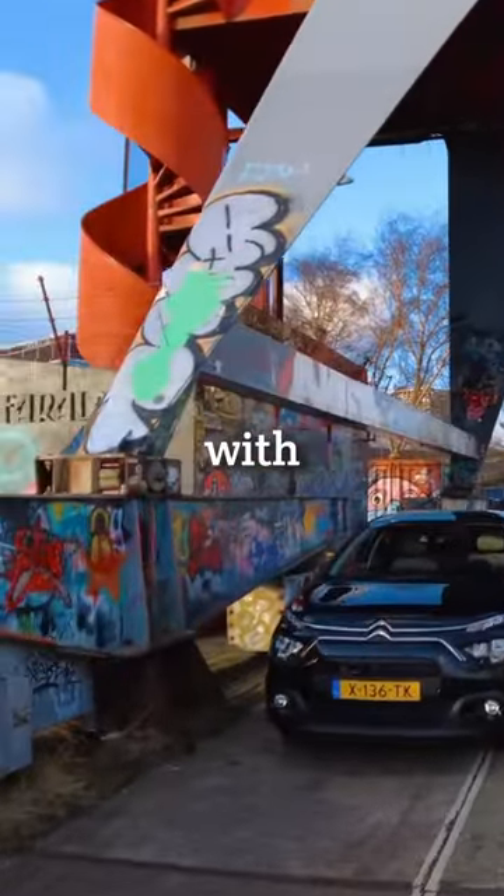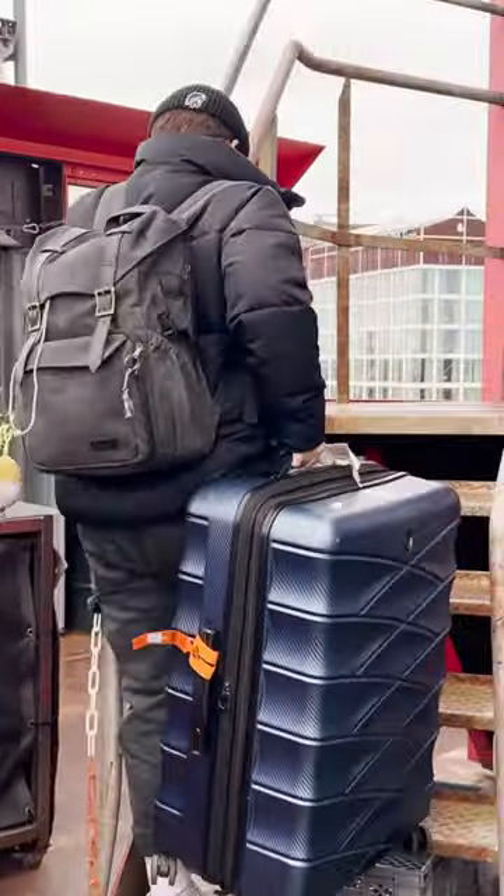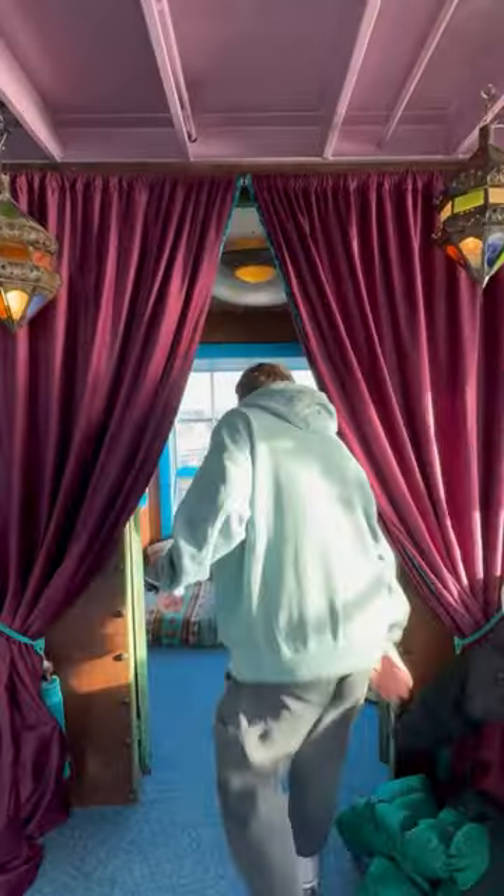For some reason, the entrance is hidden with graffiti — pretty cool if you ask me. And after taking not one, but two different elevators on the side of the crane, we finally made it to our room.